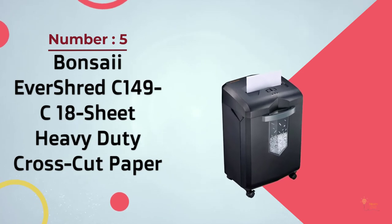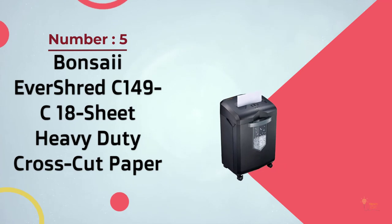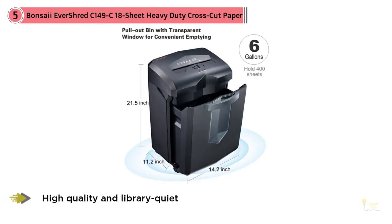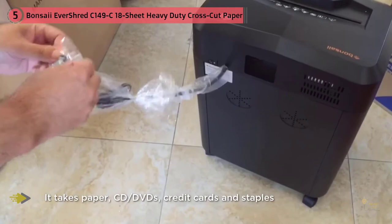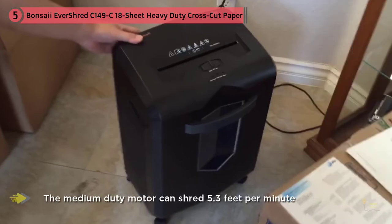Number five: Bonsai EverShred C149C 18-Sheet Heavy-Duty Cross-Cut Paper Shredder. High quality and library-quiet, the Bonsai C149C is a multi-purpose 18-sheet cross-cut powerhouse. It takes paper, CDs, DVDs, credit cards, and staples. The medium 2D motor can shred 5.3 feet per minute, and the 8.7-inch entry slot accepts letter and legal size documents, while the quiet motor dampens grinding and shredding noise.